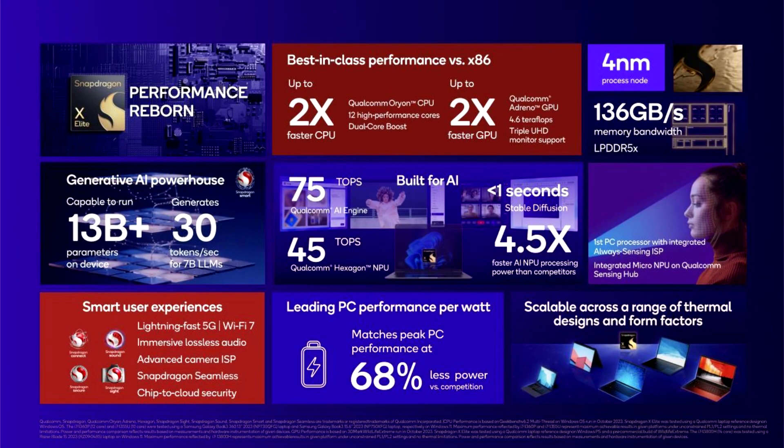Qualcomm unveils a 12-core Snapdragon X Elite for PCs. Since 2016, Qualcomm has worked with Microsoft, supplying laptop processors capable of running Windows.